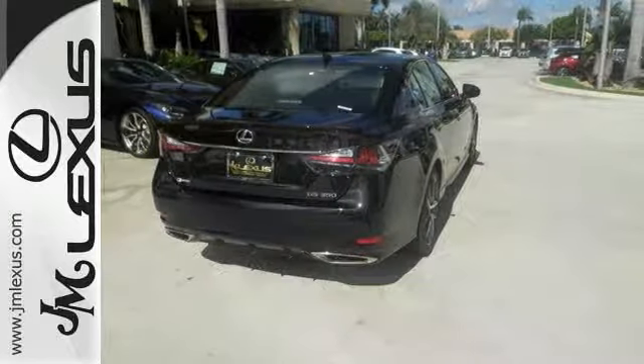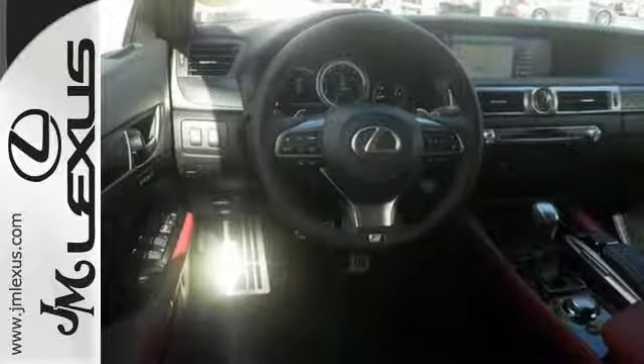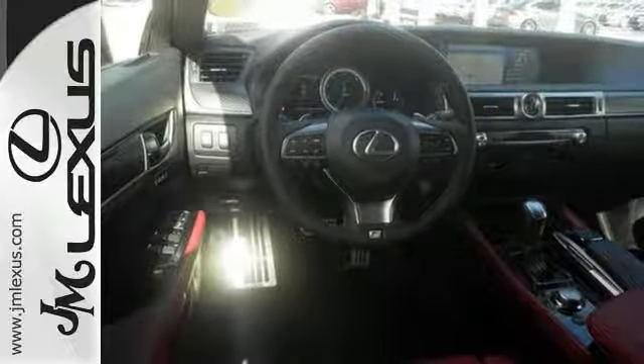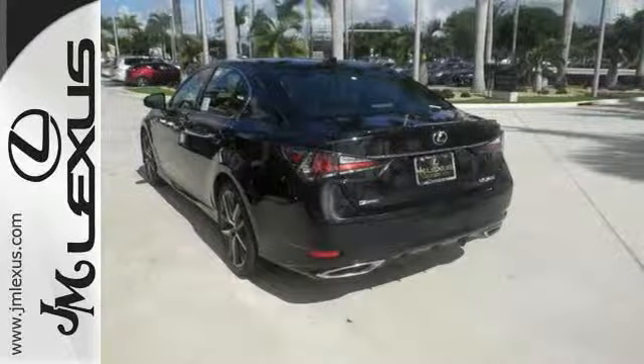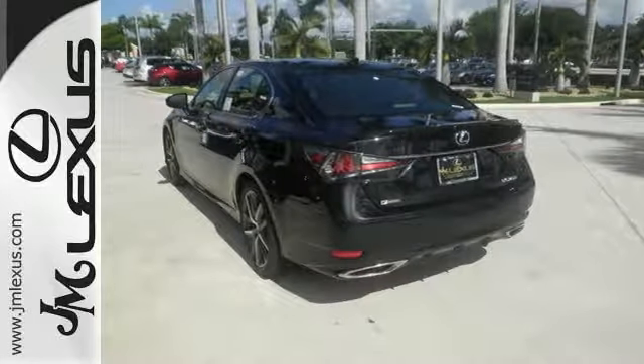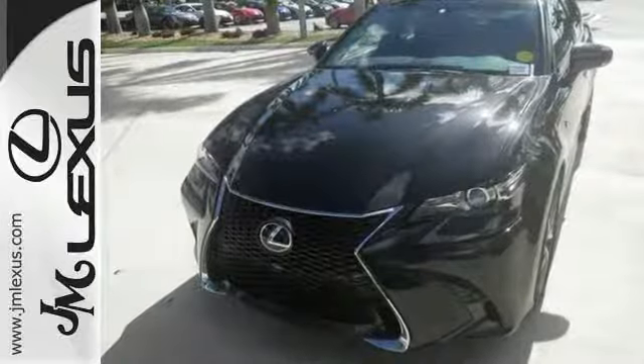The backup camera and smart access with push-button start and stop have your back. Lexus Safety System is the comprehensive system that helps pave the way to fewer collisions, with pre-collision system with pedestrian detection, all-speed dynamic radar cruise control, intelligent high-beam headlamps, and lane keep assist.